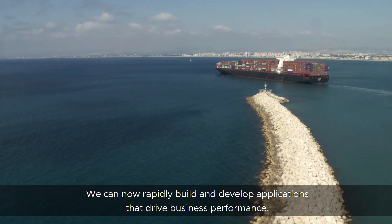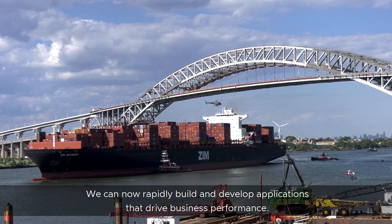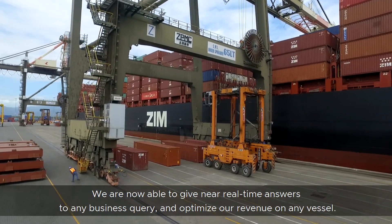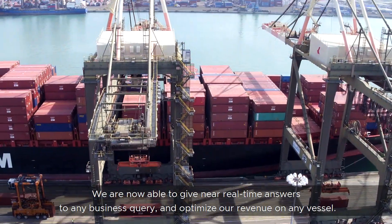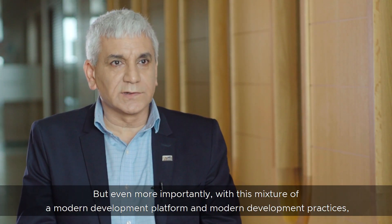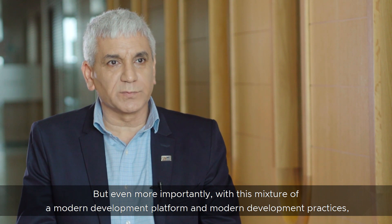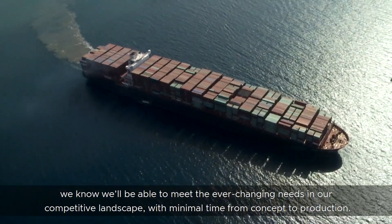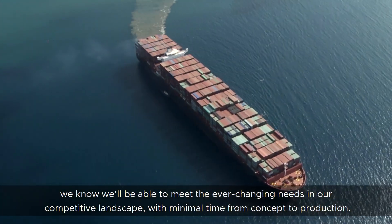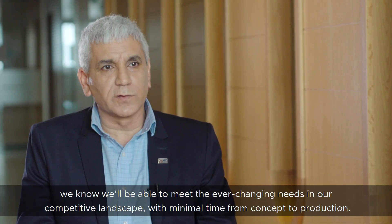We can now rapidly build and develop applications that drive business performance. We are now able to provide real-time answers to any business query and optimize our revenue for any vessel. And even more importantly, with this mixture of modern development platform and modern development practices, we know we will be able to meet the ever-changing needs in our competitive landscape with minimal time from concept to production.